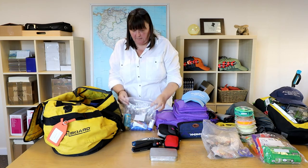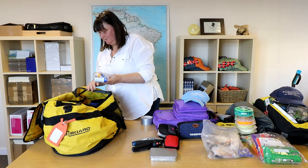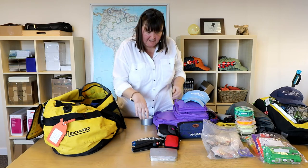Bathroom bag — it's got sunscreen, shampoo, and insect repellent. Because the insects love me and I know I'm going to get nibbled.